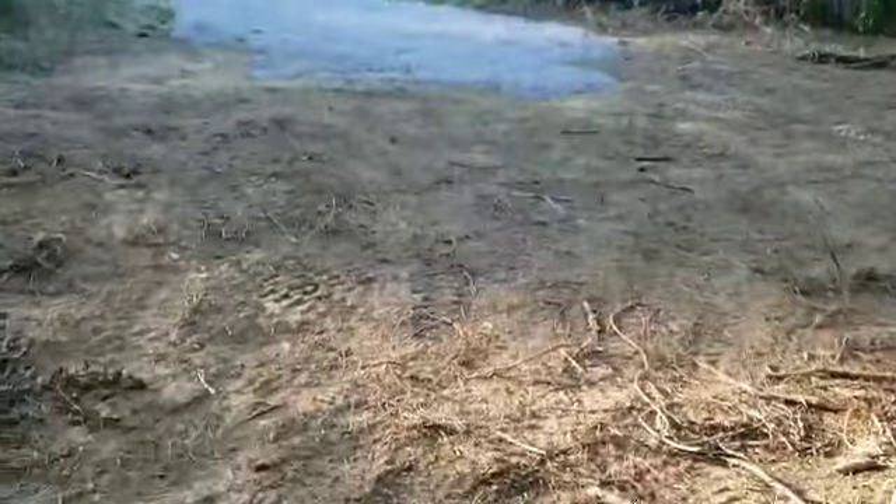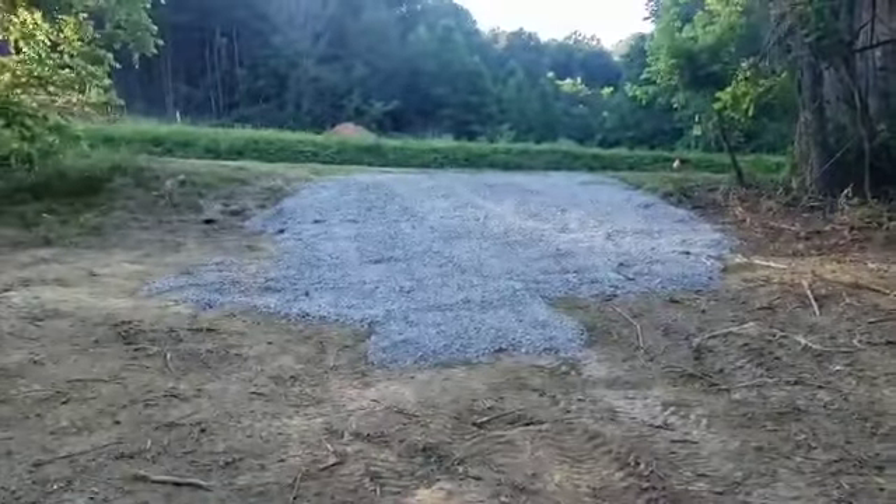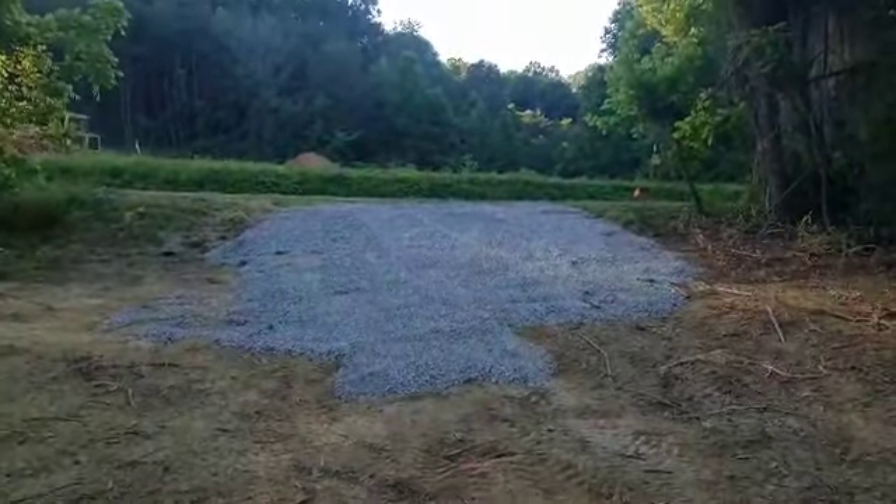Alright guys, you'll kind of have to excuse the noise. There's a machine working across the street, but just wanted to kind of give you an idea of what I did today. Got me a load of gravel, spread it out.